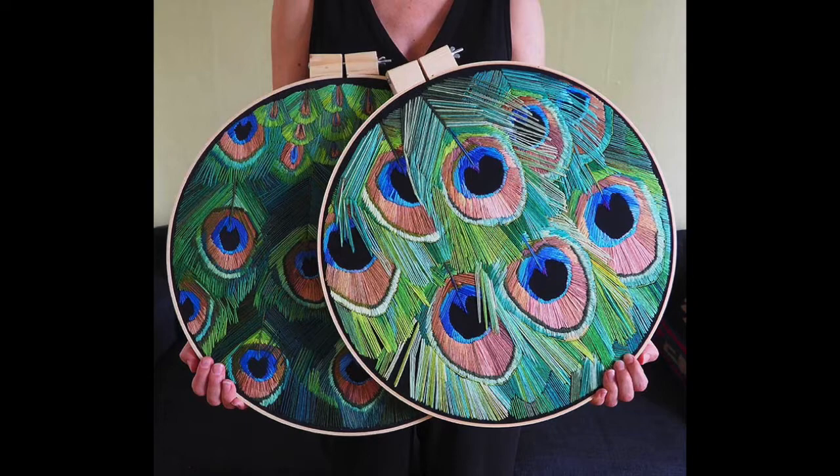I also had hearing problems that were undiagnosed for quite a while — I was actually profoundly deaf for about a year, and it wasn't known. I had no real way of communicating, so I think that really drew me towards art because it was a way I could just have that intuitive relationship with the world without having to puzzle out conversations.